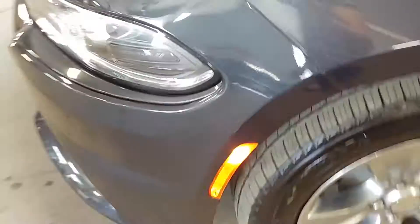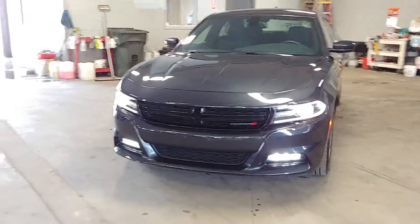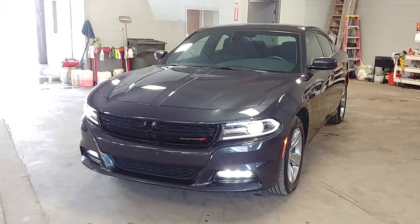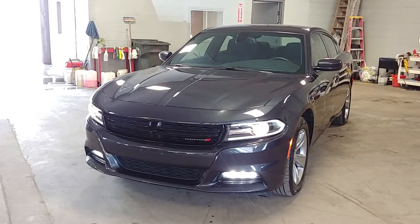All right, that pretty much completes the tour. Let's turn on the lights — there they are, all lights on. Once again, ladies and gentlemen, 2016 Dodge Charger SXT model with 25,000 miles. Any questions or concerns, don't hesitate to ask. Thank you, and happy bidding, folks!